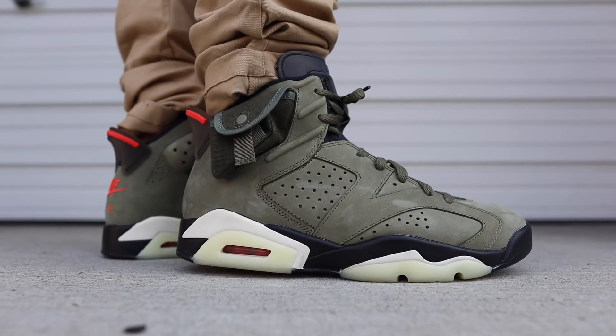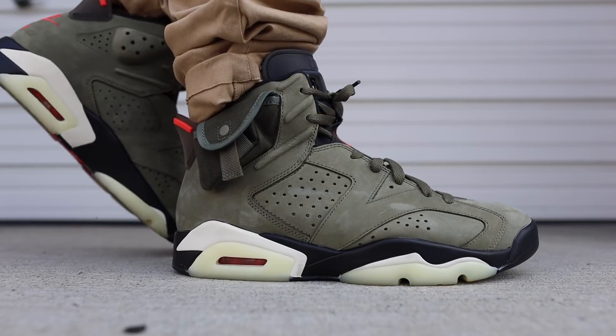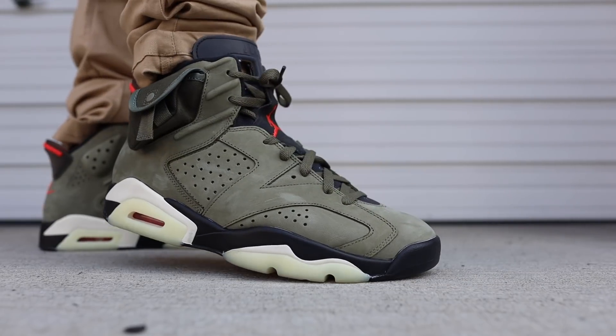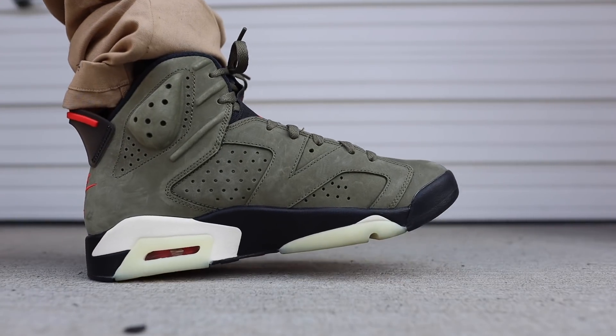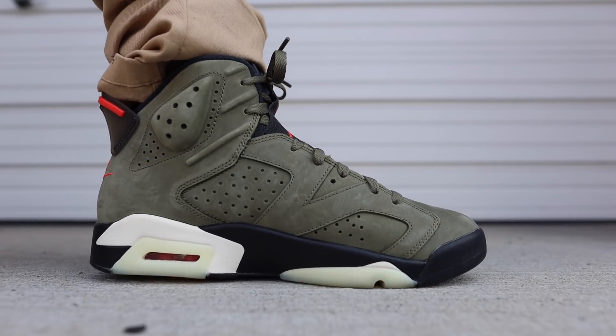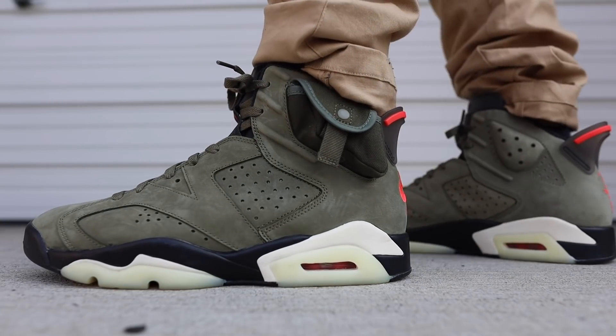Next up on the list we have a pair of Travis Scott Air Jordan 6s. I picked this specific colorway because of the olive, of course, but in all honesty you can't go wrong with any pair of Jordan 6s. I feel like I'm gonna wear these a lot during the fall season, but I'm also going to be wearing my black infrared sixes because that shoe just goes with everything and they look killer on feet. I love the glow-in-the-dark bottoms and I think these look stupid fire.